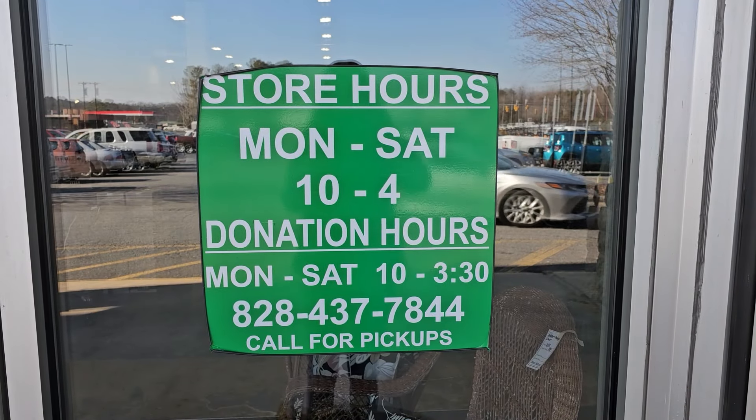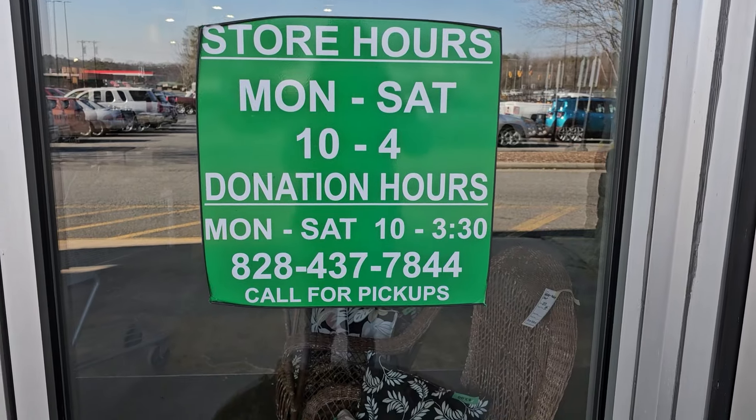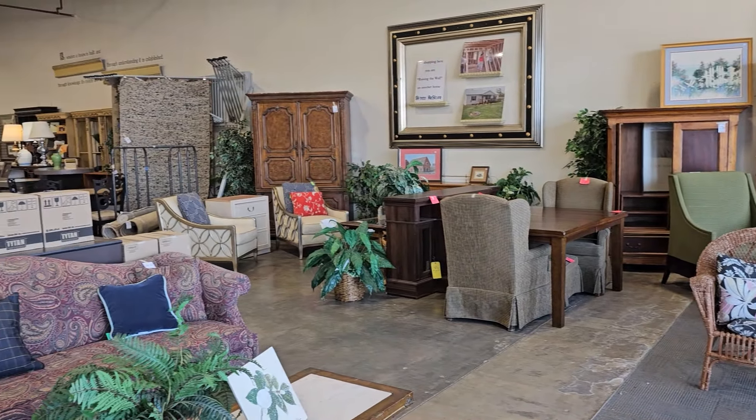Hey everybody, here we are at the Habitat ReStore. This ReStore's hours are Monday through Saturday 10 to 4 and I'll list their address in the description box below. Here's a shot around the store and I found a great throwback — I can't wait to show y'all that.